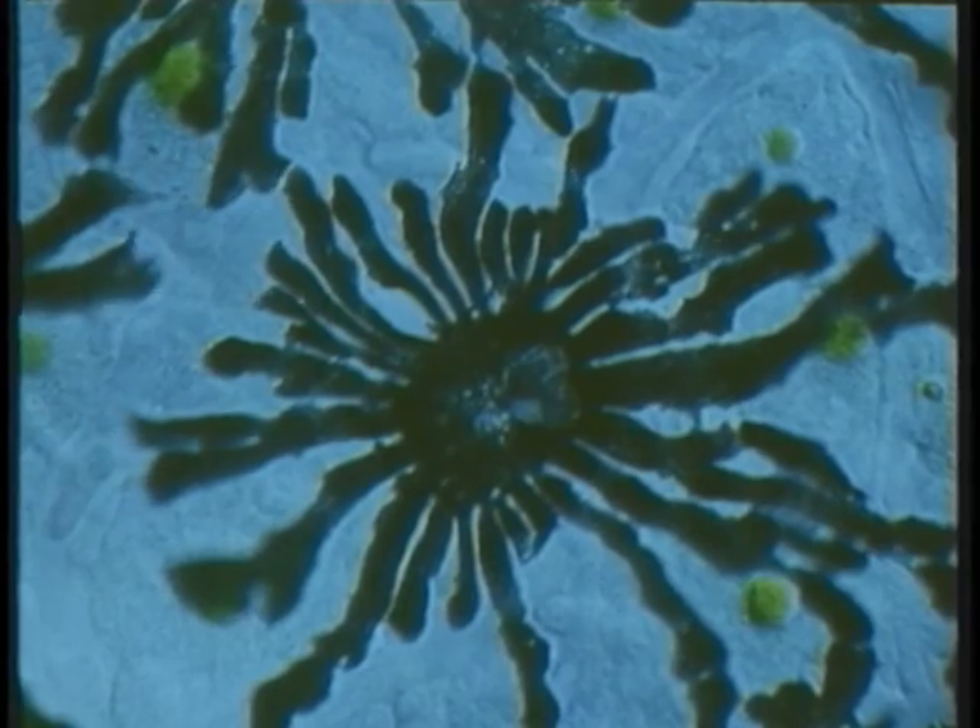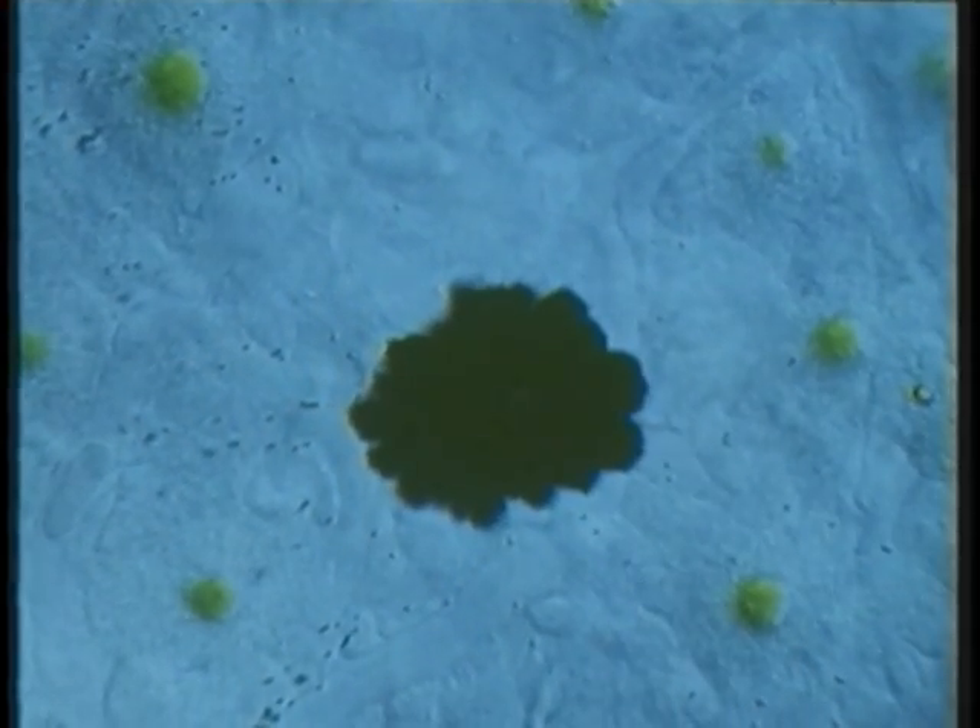These black pigmented cells, melanophores, are from the fish Fundalus.